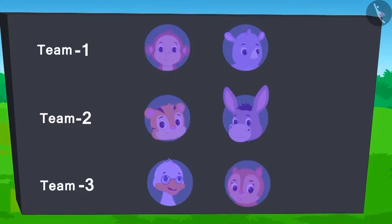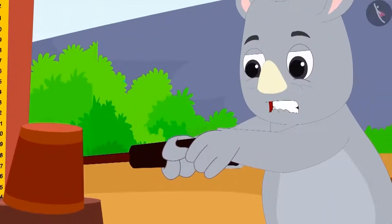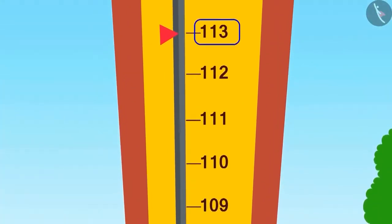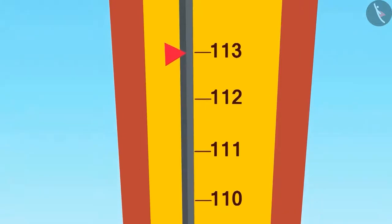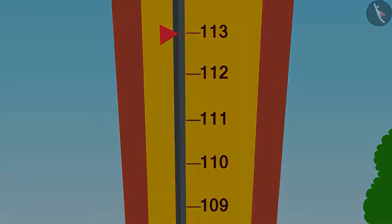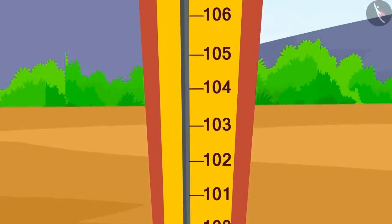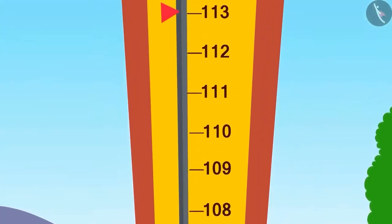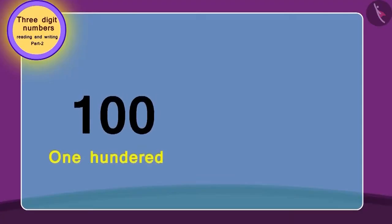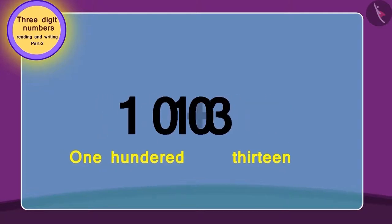First off, from team 1, Gagu tried. He used his full strength and the flag reached the number 13 marks above 100. Can you read this number? Let's learn how to read it. This number is 13 points above 100. So to get this number, we will add 13 to 100. In this way, the number becomes 113. Isn't it easy?